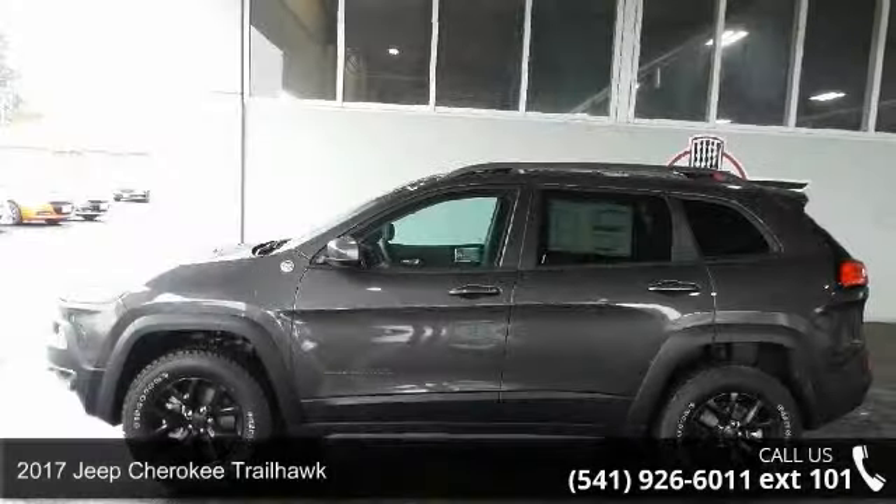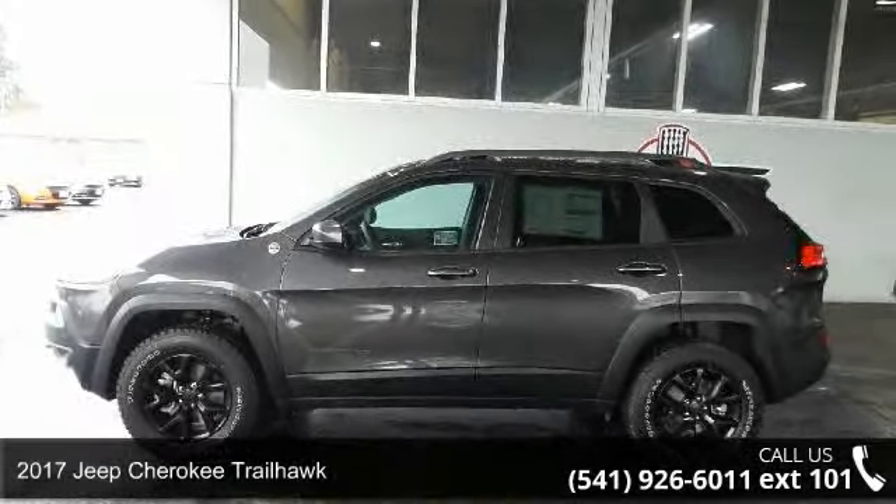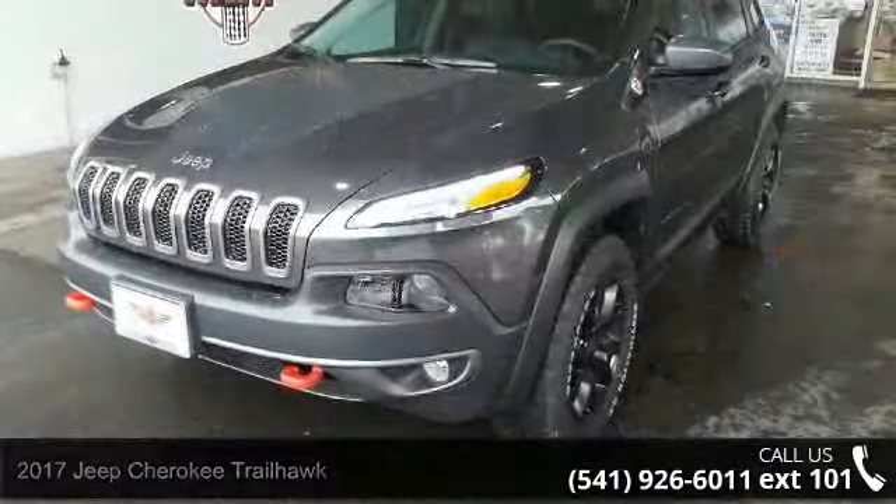Step into the 2017 Jeep Cherokee Trailhawk. If you are looking for a first-rate auto, this one could be yours today.